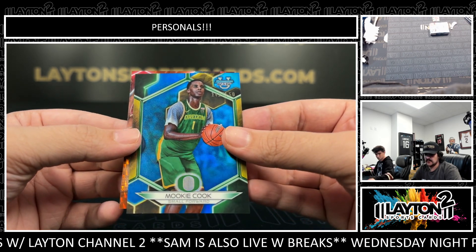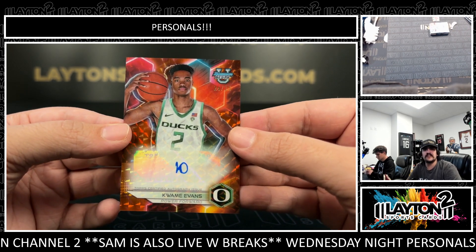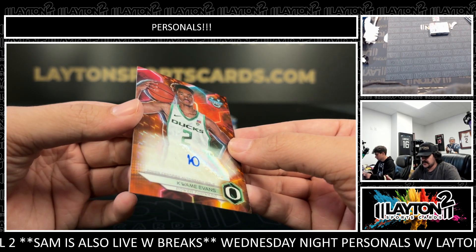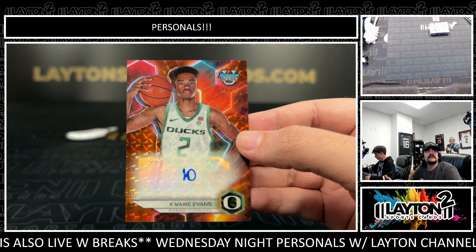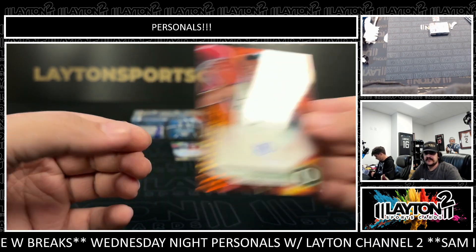Our first auto is an orange. It is going to be Kwame Evans, 24-25 — nice one there from Oregon on the orange geometric auto, 24 out of 25. See another orange auto back there too — double up on the orange in this one. Kwame Evans to 25 for Oregon.